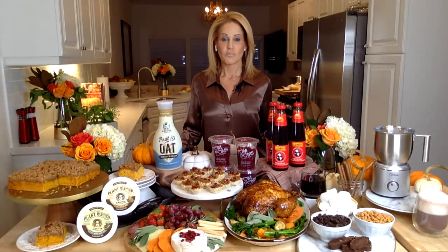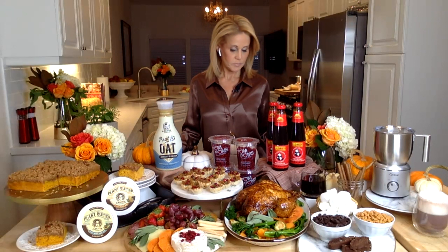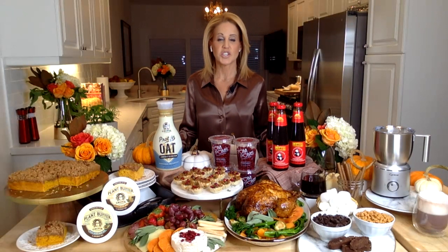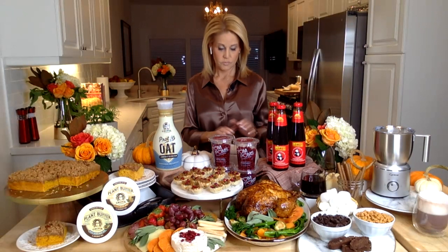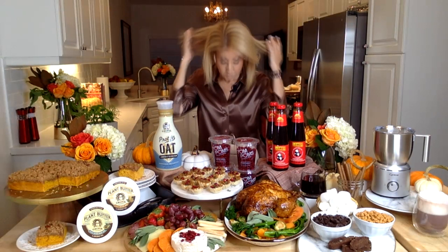Pre-show check-in: Jason in Philadelphia greets Jamie, confirming they're ready to go. Jamie thanks him for having her, and after a brief exchange they prepare to start the segment.